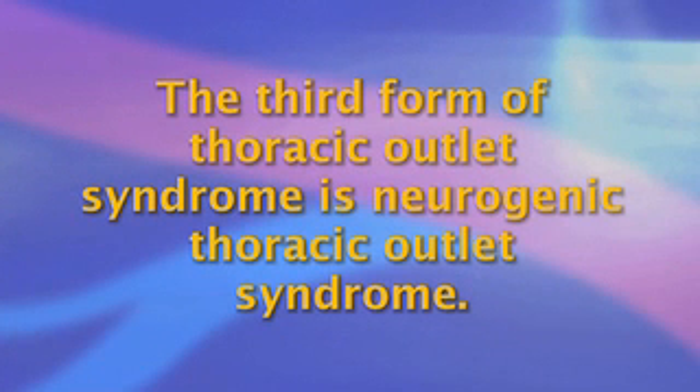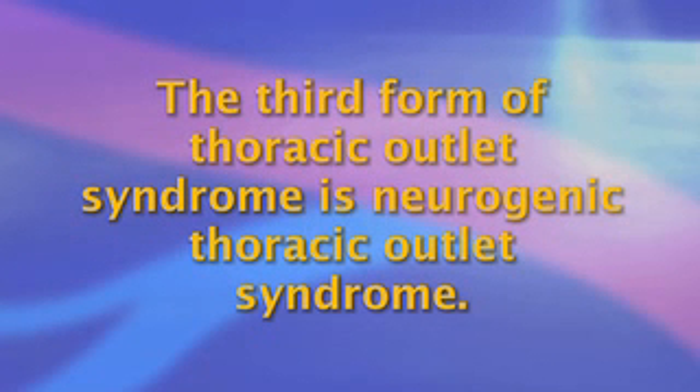The third form of thoracic outlet syndrome is neurogenic thoracic outlet syndrome, which can be divided into two types. The first is the so-called true neurogenic thoracic outlet syndrome. In this form, cords of the brachial plexus are thought to be compressed by fibrous bands within the thoracic outlet. There may be small associated cervical ribs. There are definite EMG and/or nerve conduction study abnormalities involving primarily the ulnar nerve. Treatment is surgical decompression of the thoracic outlet, and untreated patients will develop atrophy and dysfunction of the hand.